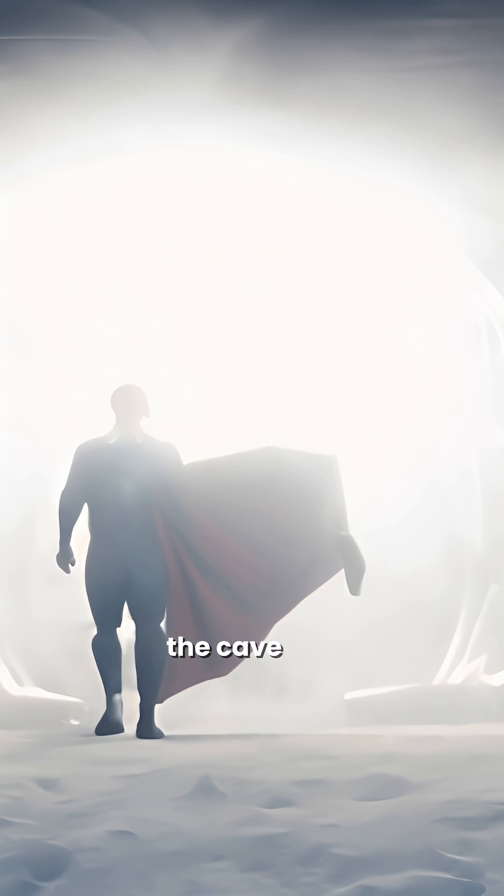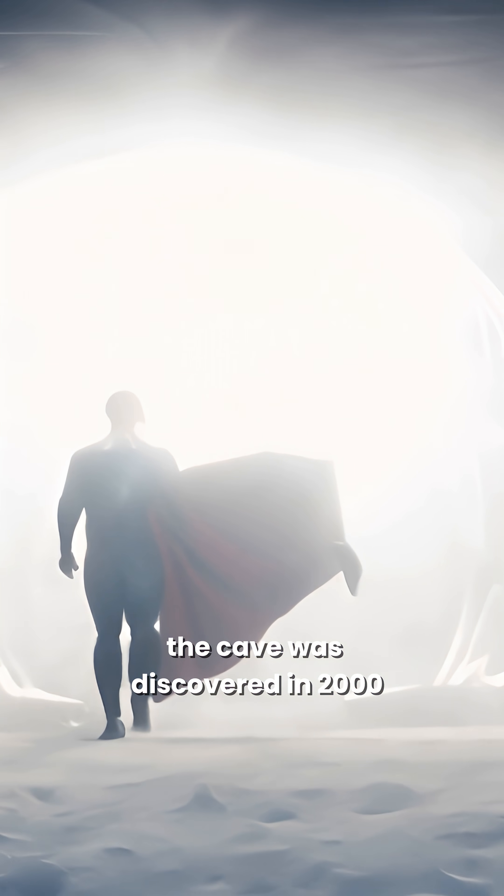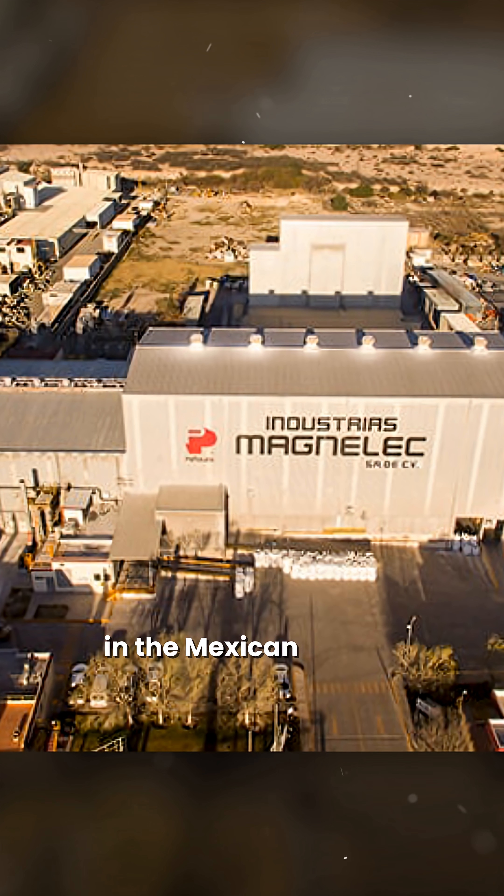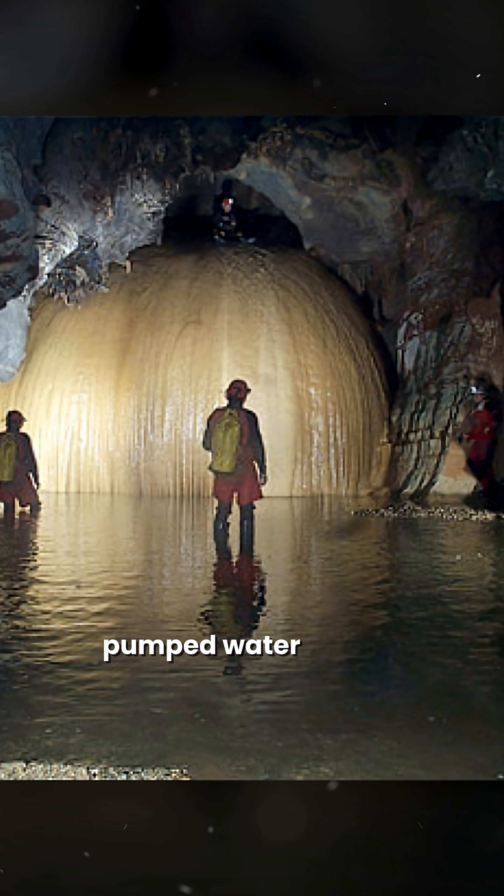The place resembles Superman's Fortress of Solitude. The cave was discovered in 2000. A mining company called Industrias Peñoles in the Mexican state of Chihuahua pumped water out of it. And two brothers, miners Juan and Pedro Sanchez, were amazed when their flashing lights caught the glow of giant crystals — not Swarovski — out of the darkness. But they were no less beautiful.